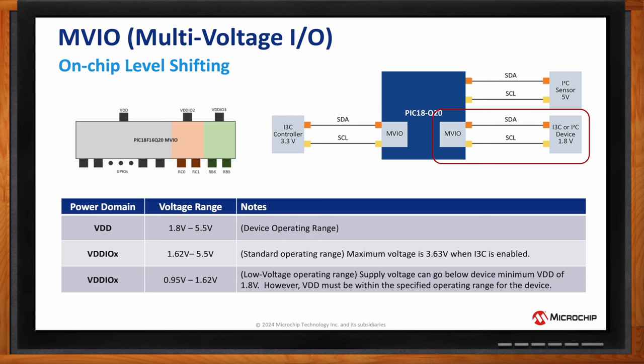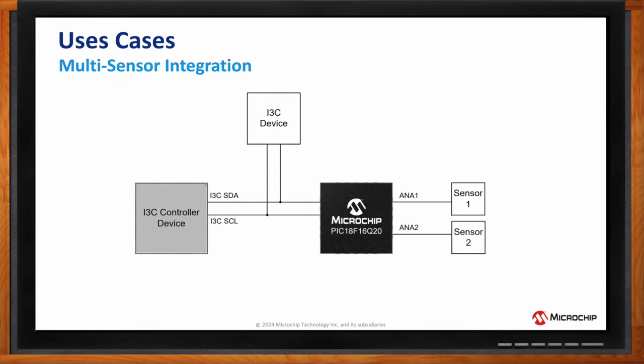One design example: if you have I3C devices and an I3C controller but also analog sensors you want to interface with, placing a Q20 on the I3C bus allows the controller to calibrate sensors over the I3C lines. The Q20 passes calibration along to the sensors and transmits their values back to the I3C controller using the I3C protocol. Since the Q20 is monitoring the sensors, it can also alert the controller with an in-band interrupt when a sensor crosses a threshold — no extra signal paths needed.